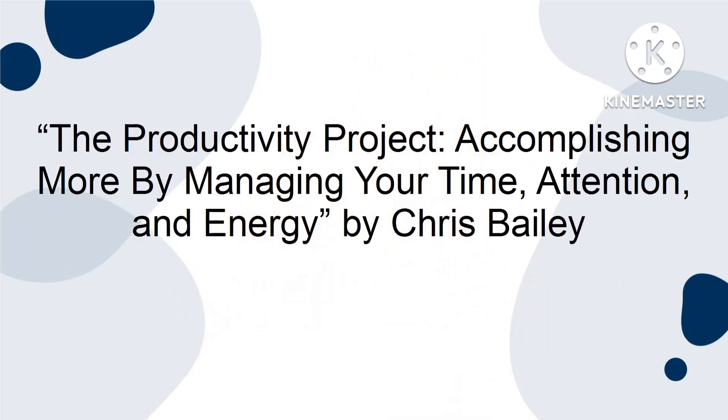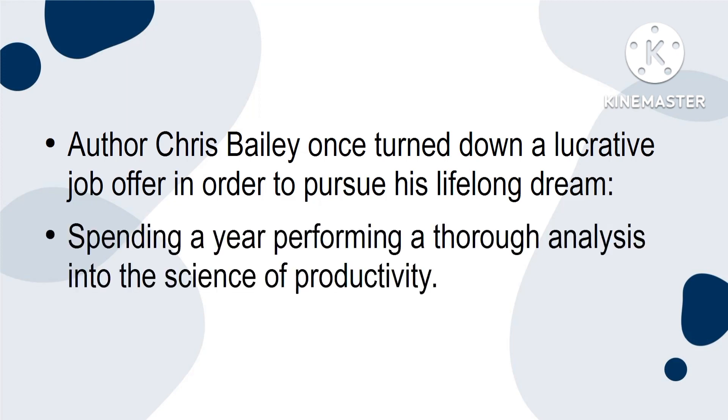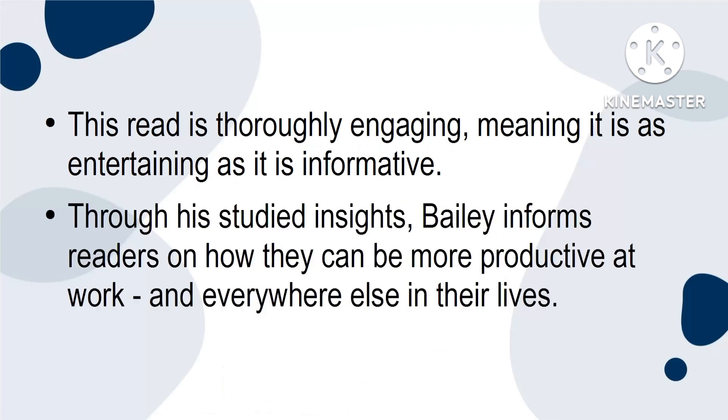4. The Productivity Project: Accomplishing More by Managing Your Time, Attention and Energy by Chris Bailey. Author Chris Bailey once turned down a lucrative job offer in order to pursue his lifelong dream, spending a year performing a thorough analysis into the science of productivity. In his book, Bailey's determination and dedicated study is obvious throughout. This read is thoroughly engaging, meaning it is as entertaining as it is informative. Through his studied insights, Bailey informs readers on how they can be more productive at work and everywhere else in their lives.